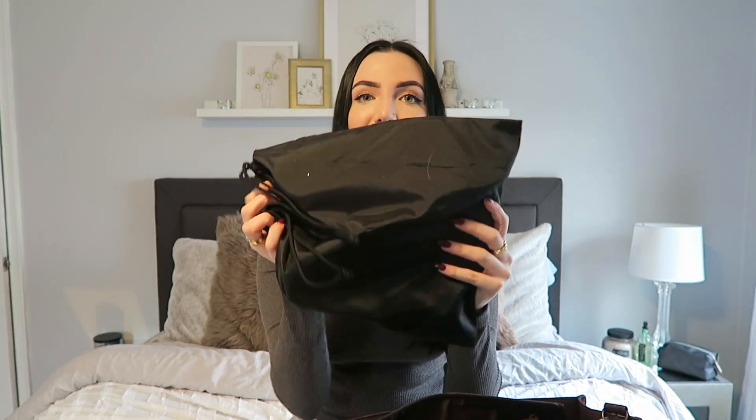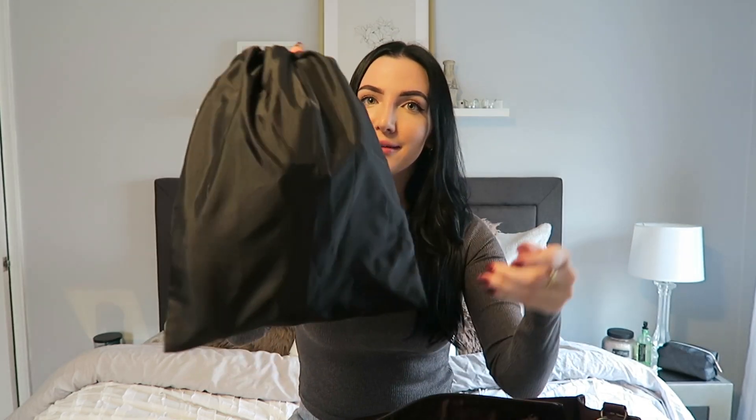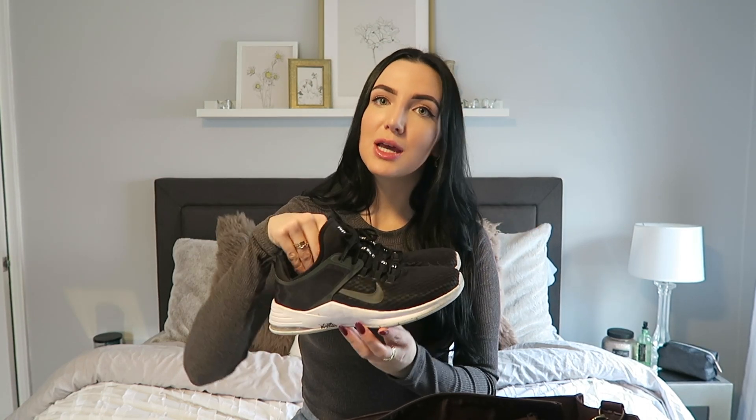The first thing I have is this little Lululemon bag where I keep my commuters. If you live in New York City or use public transportation, you know that commuters are tennis shoes that we all wear into the office and then change into our heels or booties or whatever we want to wear that day.